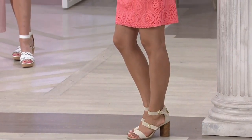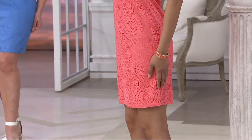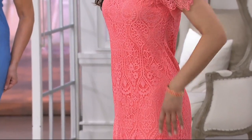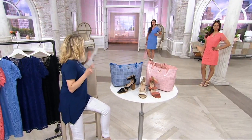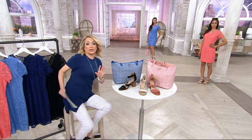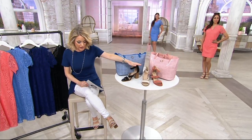Quick sizes for you: Deanna is 5'9" and she's in a 2, and Angela is 5'9" and she's in the 6. Beautifully done. Notice on both, it's going to come up above the knee, so I just want to make sure everybody's on the same page — it's going to hit above the knee.